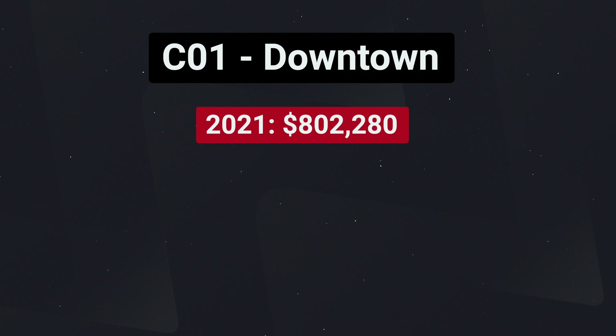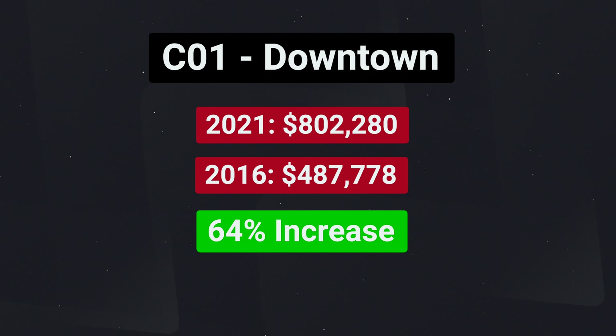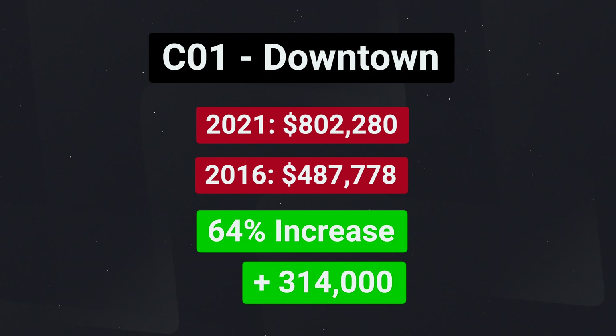Let's get started with C01. In April of 2021, C01 had an average sale price of just over $800,000. If we take a look back to 2016, the average sale price was $487,000. That's a five-year trend of a 64% increase — or $314,000 — which is obviously a really big jump in prices over the last five years.